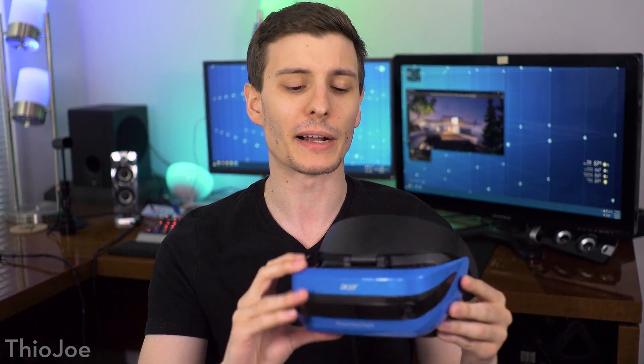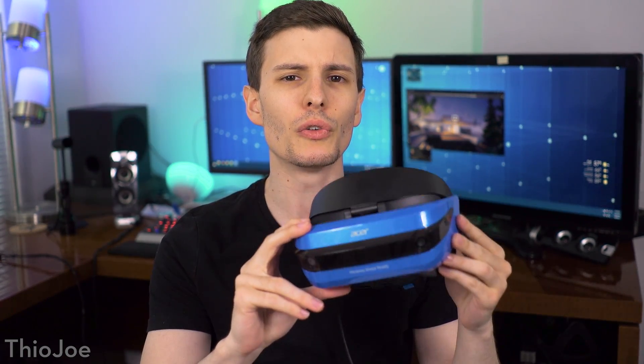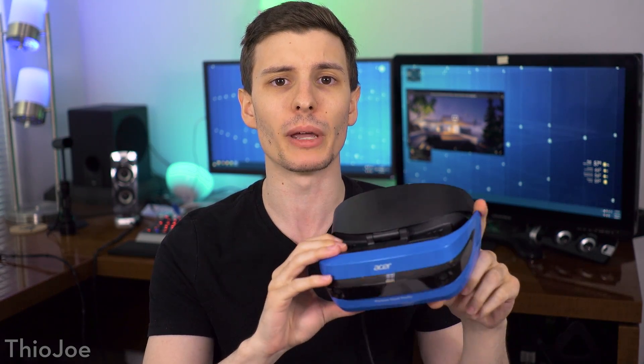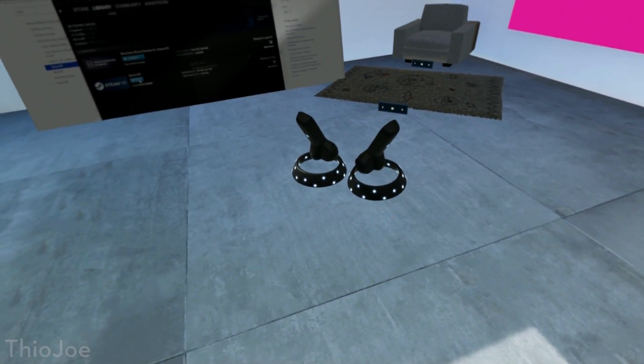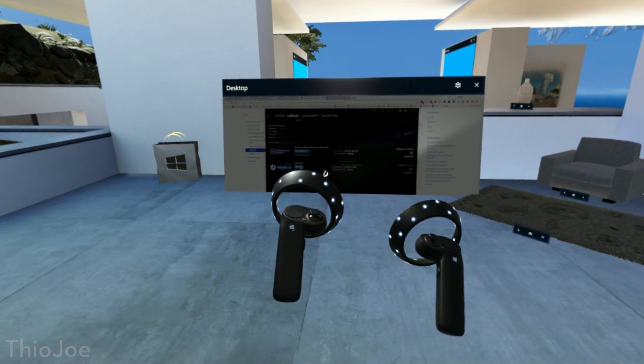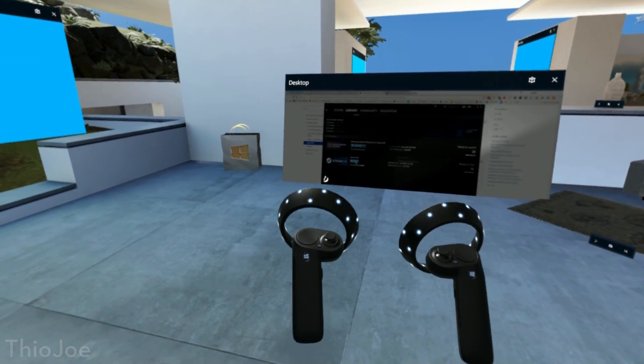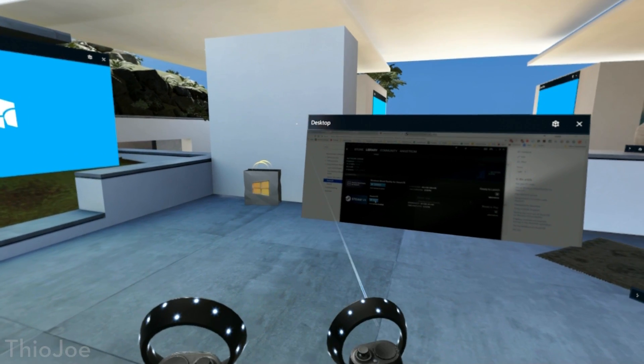The idea is that they're selling headsets, kind of like this one that I have right here. These are from third-party manufacturers, but they can be used with Windows natively. They have the native Mixed Reality environment, which is like a Windows 10 virtual world — like a virtual desktop almost. So that's what we're going to talk about today: how it works, if these headsets are worth it, and how they work.